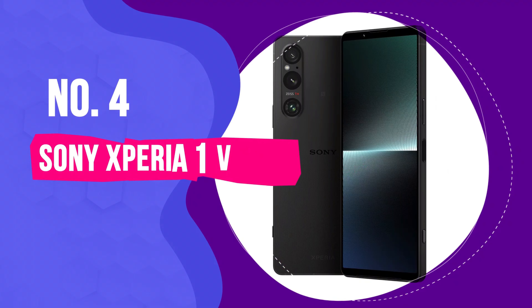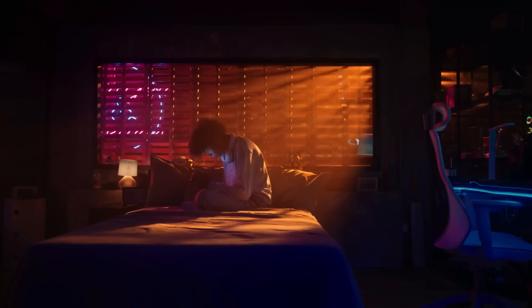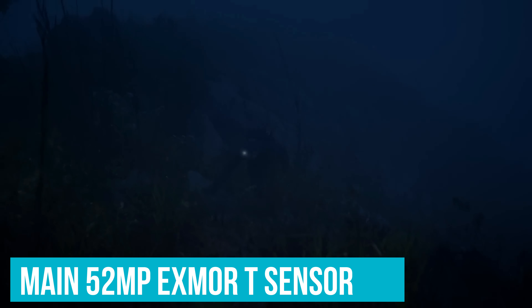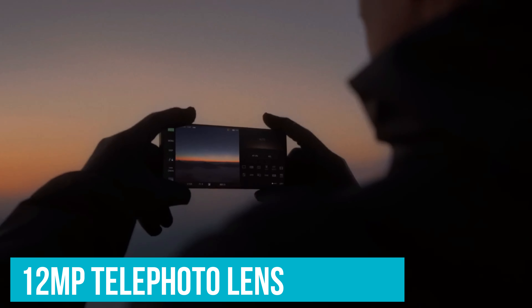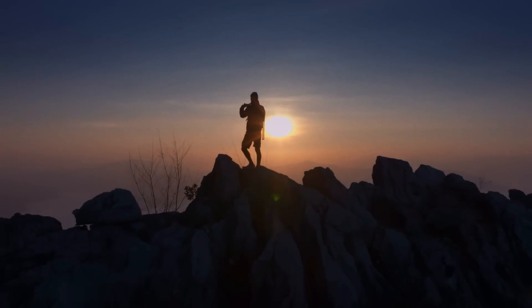Number 4: Sony Xperia 1V. It wouldn't be a camera phone chart without an Xperia present, and our top pick of the 2024 bunch is the top-end Sony Xperia 1V. Rather than packing in the most pixel-packed sensor or the largest sensor around, Sony has taken a different approach. The main 52-megapixel Exmor-T sensor has a unique two-layer transistor CMOS that allows for a big improvement to low-light capabilities while still retaining a fairly slimline camera bump. That's flanked by a 12-megapixel ultra-wide and a 12-megapixel telephoto lens with an impressive 5.2x optical zoom, ideal for close-ups and portrait photography.